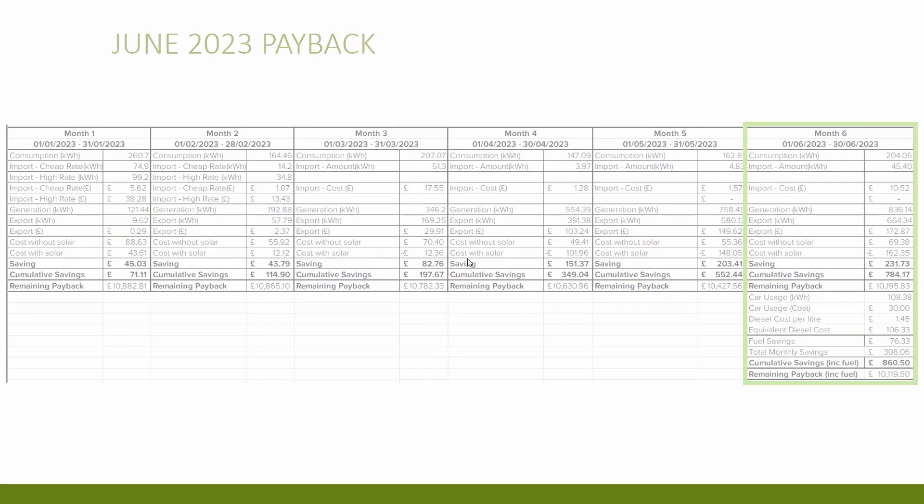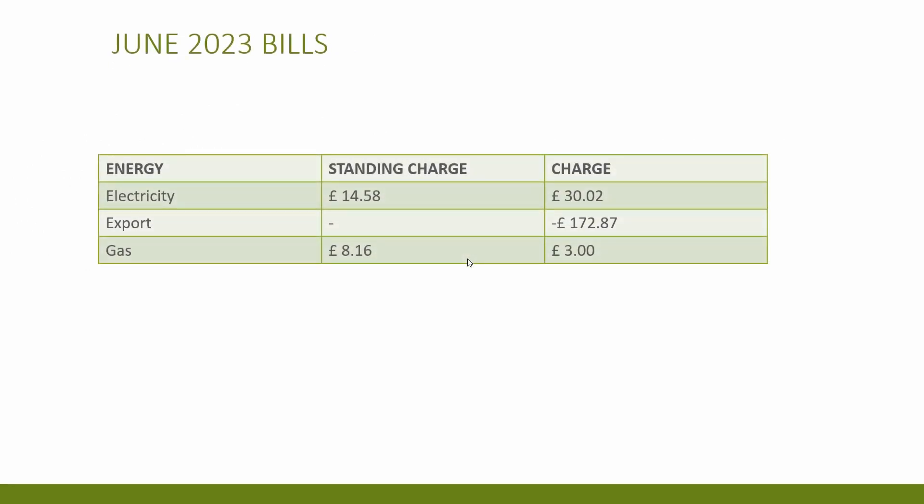Looking at the overall bills for the month, we used very little gas again — mainly to heat water for showers — equating to £11.16 including standing charges. Adding electricity standing charges brings the total overall bill for the month to £117.11, which is great considering it also covered quite a bit of car charging.